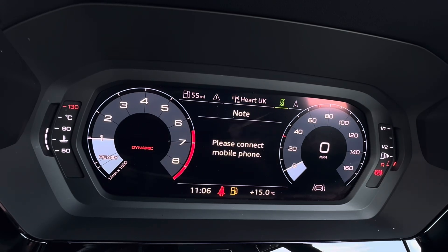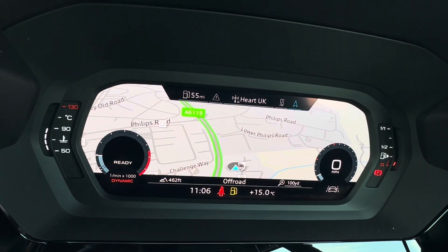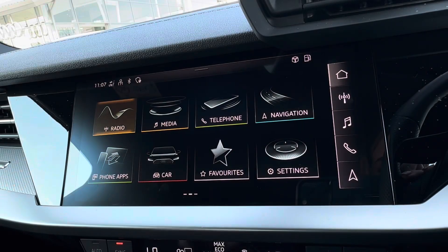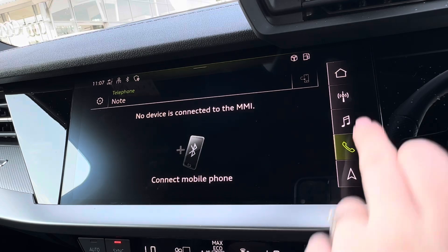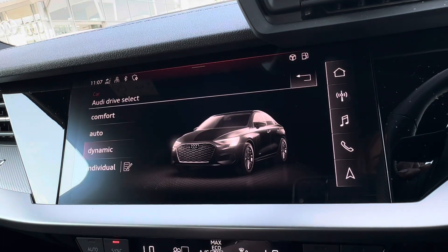The virtual cockpit also displays various audio, telephone connection, and even a full-view display of your built-in navigation system to assist when you are out on the open road. Moving across, you do have similar access to a variation of radio stations to keep you endlessly entertained, alongside your Bluetooth connection and your built-in navigation system.